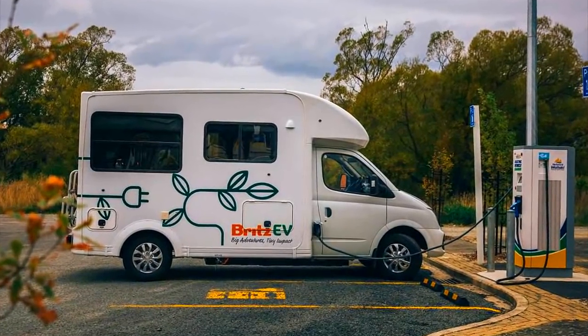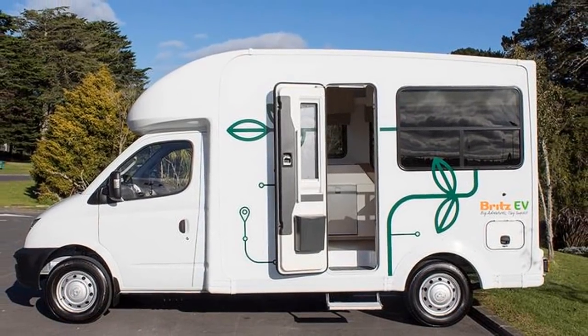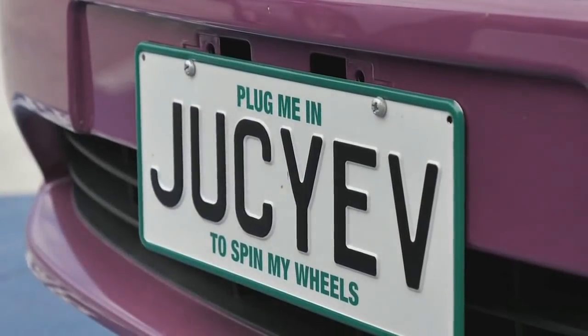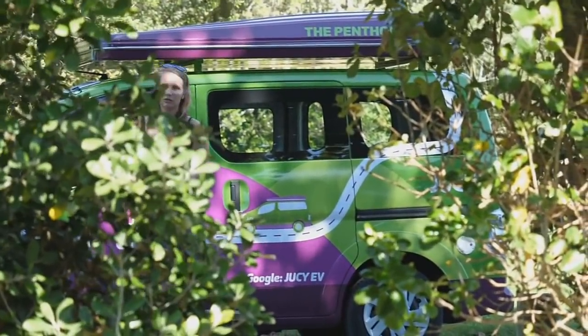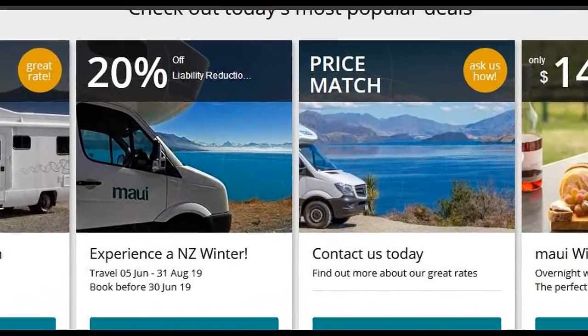With the increasing number of electric vans being sold around the world, it was natural for many of them to start being used as campers. Most of them can't be called a complete RV though, as they usually are not equipped with a toilet and a shower, or they're not even being used or sold commercially. This, for example, is Juicy New Zealand's first electric camper van. I was pleasantly surprised while researching my RV rental for New Zealand that there are fully self-contained RVs being commercially used right now.